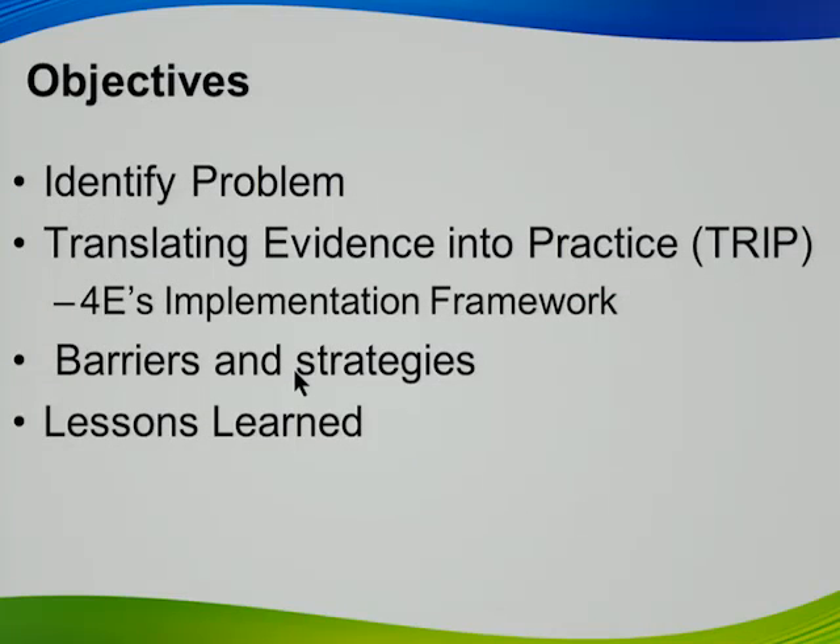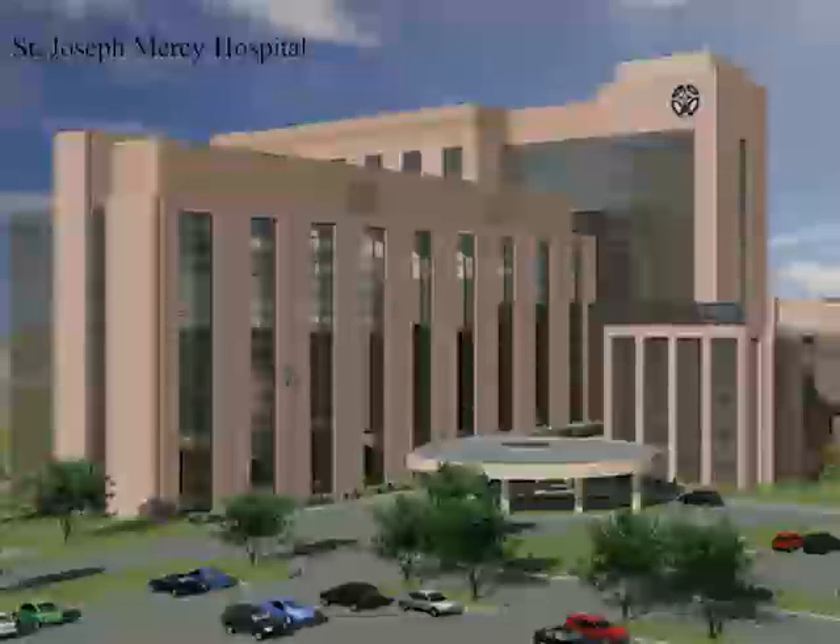What we'll talk about is the problem, and I think the problem was clearly stated this morning as Anthony shared: the challenge we have balancing saving someone's life and allowing them to go back to their normal functioning prior to their illness. We used a model called Translating Evidence into Practice and the 4Es implementation framework, and I'm going to walk you through that, talking about barriers, strategies, and lessons learned.